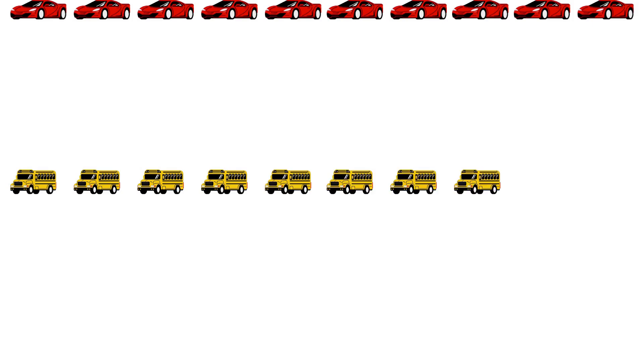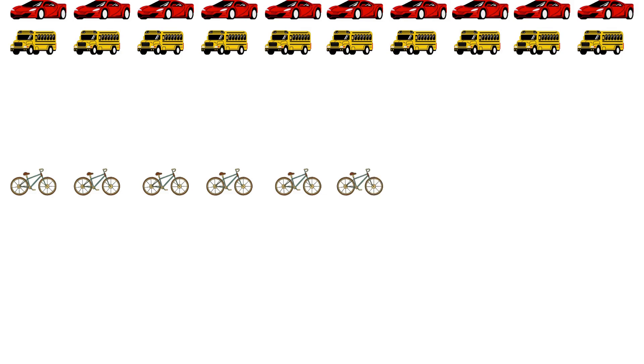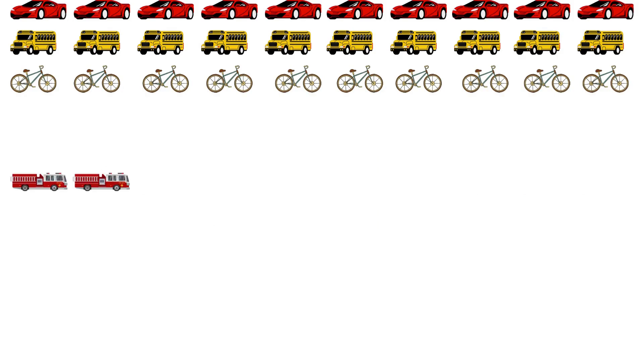18, 19, 20, 21, 22, 23, 24, 25, 26, 27, 28, 29, 30, 31, 32, 33, 34, 35, 36.